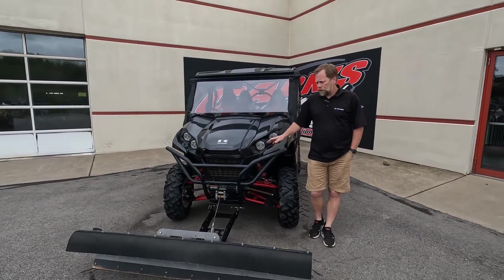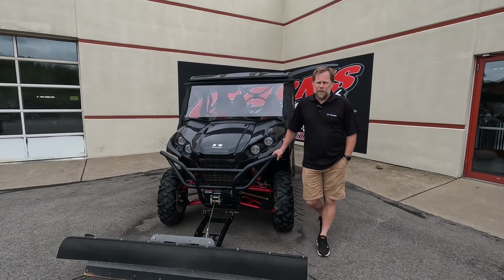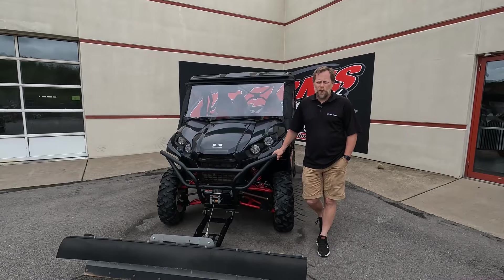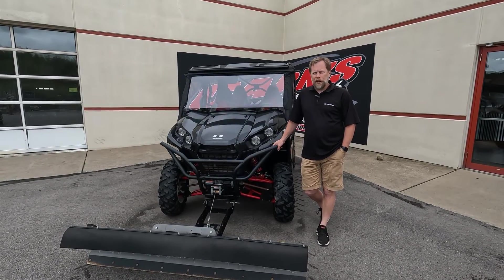So if you're looking for a used four-seater like this, come down to Carnes Equipment in Clearfield to check it out. You can also call us at 814-324-5251, and you can find it on our website at CarnesEquipment.com.